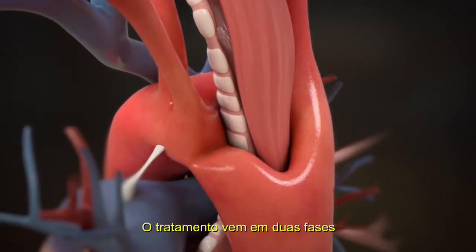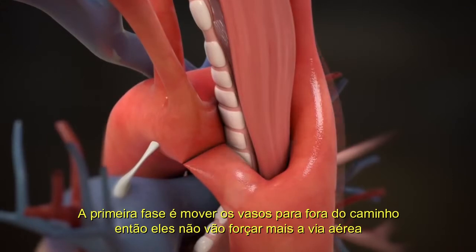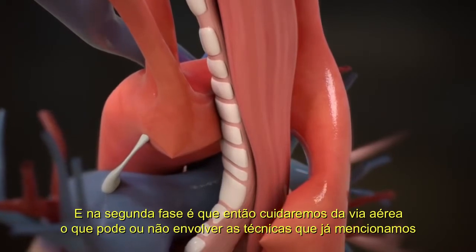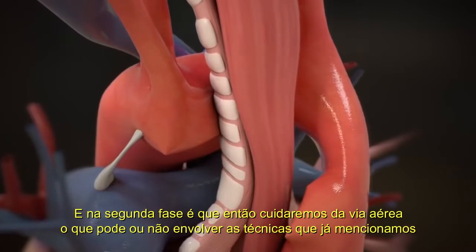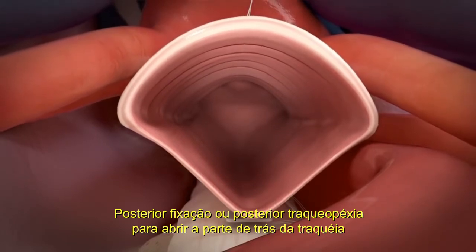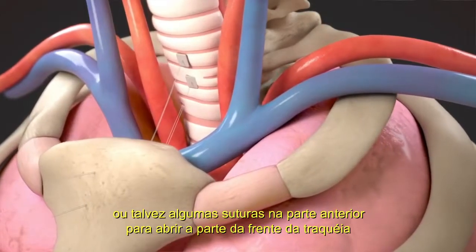The treatment comes in two phases. The first phase is to move the blood vessels out of the way so they're no longer pushing on the airway. The second phase is then to fix the airway, which may involve posterior fixation or posterior tracheopexy to open up the back of the trachea, or maybe some anterior stitches to open up the front of the trachea.